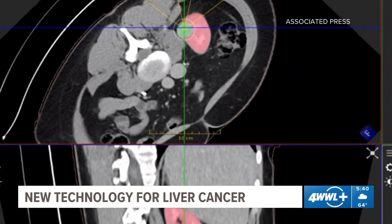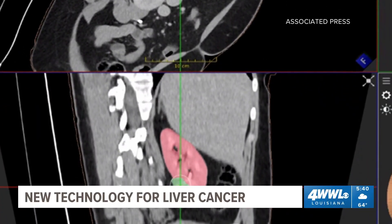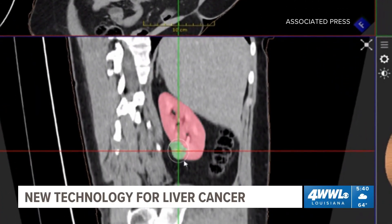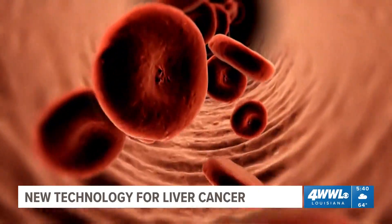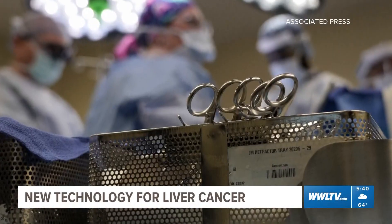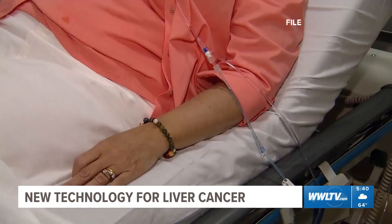Neuroendocrine cancer is less than 1% of all malignant disorders in the U.S. It's cancer of the specialized cells throughout the body that secrete hormones into the bloodstream. What followed was two surgeries, radiation and chemo, because it had spread.